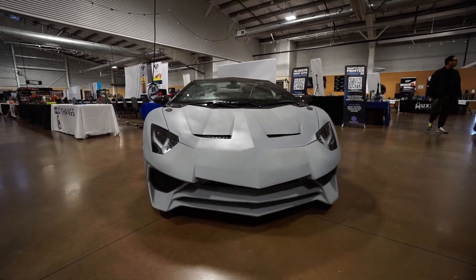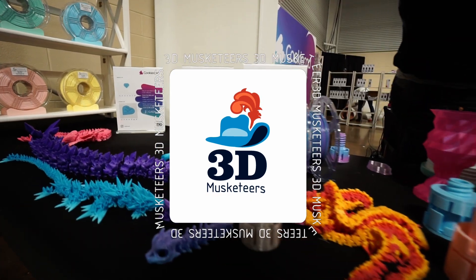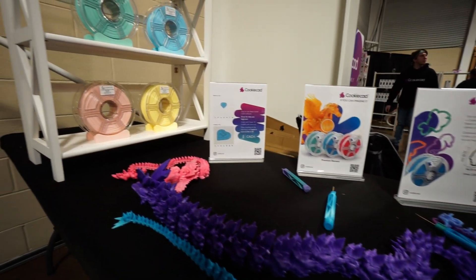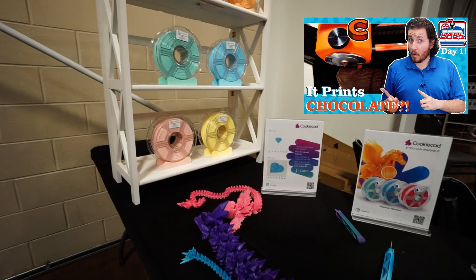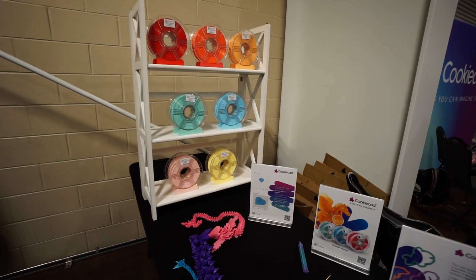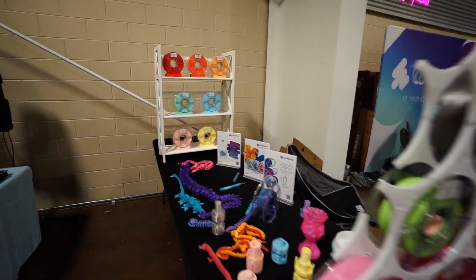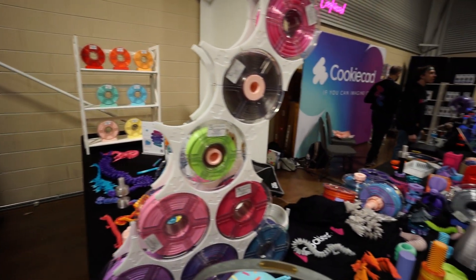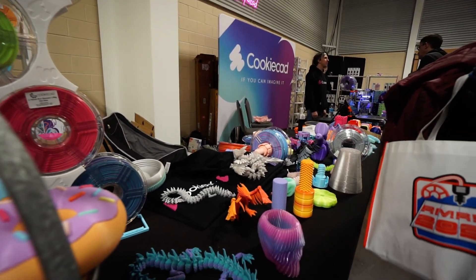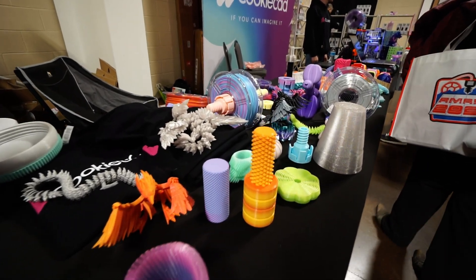Cookie CAD has really expanded their filament catalog with colors since the last time we talked to them at Rocky Mountain 2023 — we'll card to that if you'd like to take a look. While we didn't have a chance to talk with them this year, it is obvious that they are doubling down on really interesting and unique colors rather than just the standard everyday colors, looking at where the holes in the market are and doing their best to fill them.